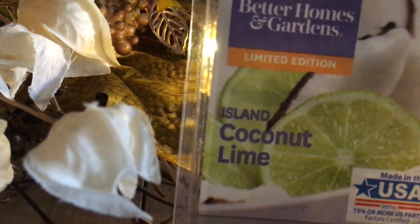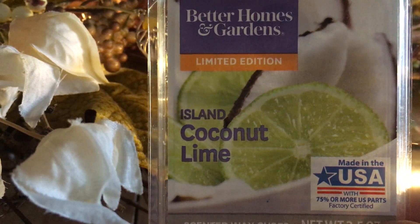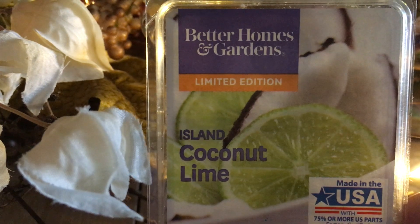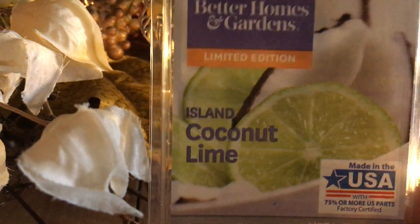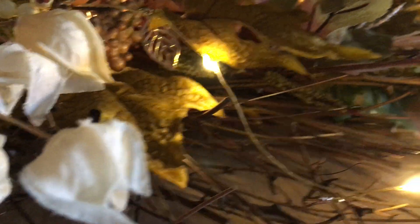Better Homes and Gardens Island Coconut Lime — this was a hit with so many YouTubers. I got more of a perfume note than coconut lime, so I didn't like it as much. I still have one in my collection; I would not repurchase anymore. I'll melt through that one probably late spring. I know it was super popular with many people but it just wasn't for me.